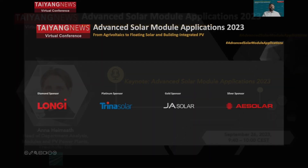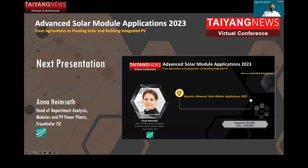Let's welcome the first presenter, Anna Heinzmaat, who is going to talk about advanced solar module applications.